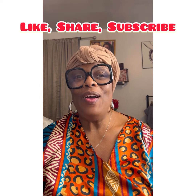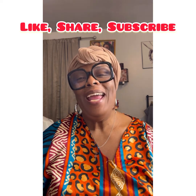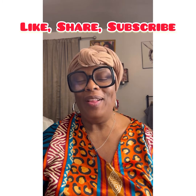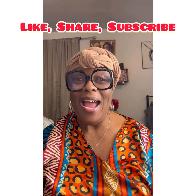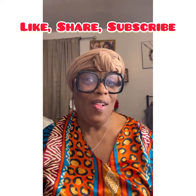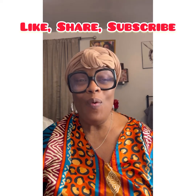Hey, it's your girl Twyla Cole, aka Sister Cole. How are you guys doing? I hope that you are doing well. I need you to like, subscribe, watch the video, and hit that notification bell so that you know when I come on.